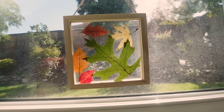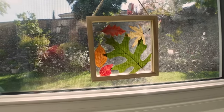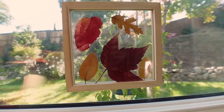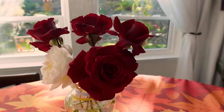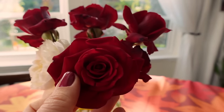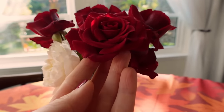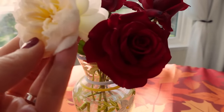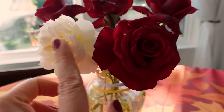Me and Mila made these pressed leaves, and I think in spring I'll definitely do more flowers or just green leaves. These are the roses from our yard. They both smell incredible — this one is called Firefighter, and this one is called Bolaro. This one smells the most amazing.